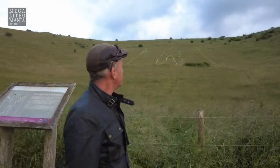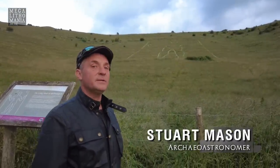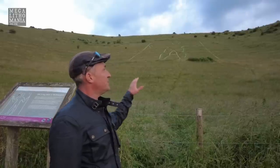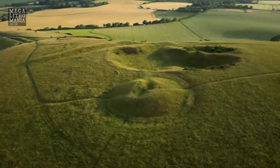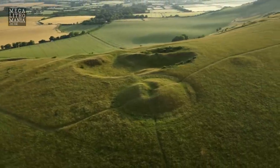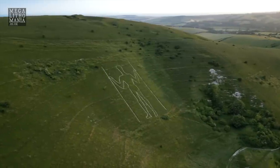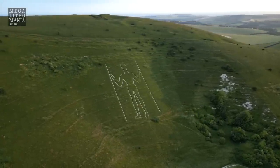The enigmatic Long Man of Wilmington — nobody really knows when it was made or what it represents, and there are different theories. What we do know is that along the top of the ridge there's a long barrow and a round barrow, and all across this valley and around the South Downs it is littered with long barrows, round barrows, dew ponds, field systems, dikes, and prehistoric earthworks and remains.